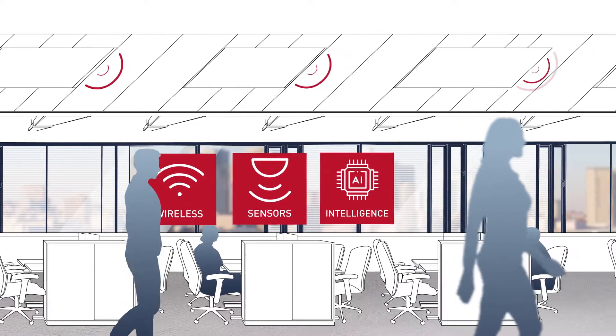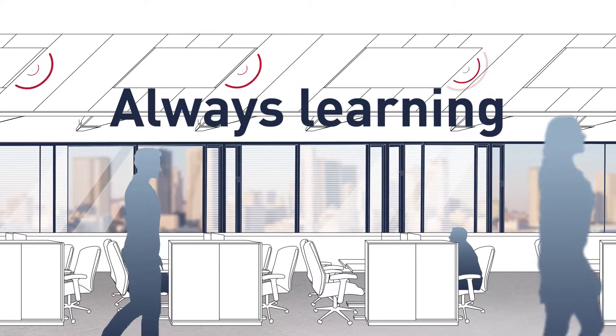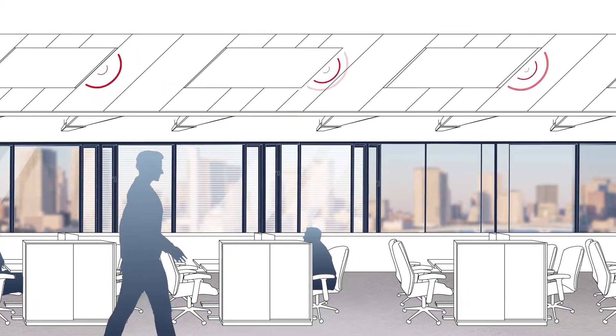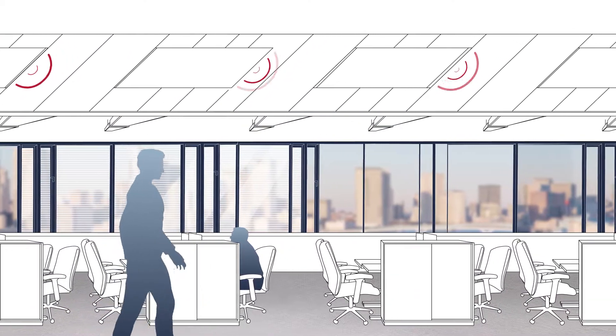Wirelessly networked Active Ahead luminaires use a self-learning algorithm to learn how a space is used and adapt to the changes, offering the right lighting at the right time and place.